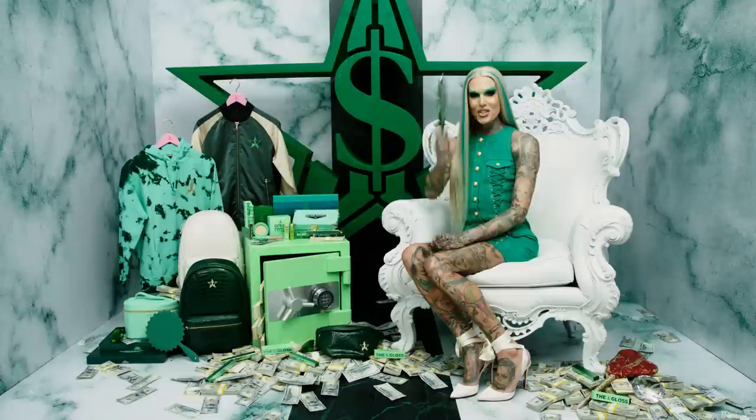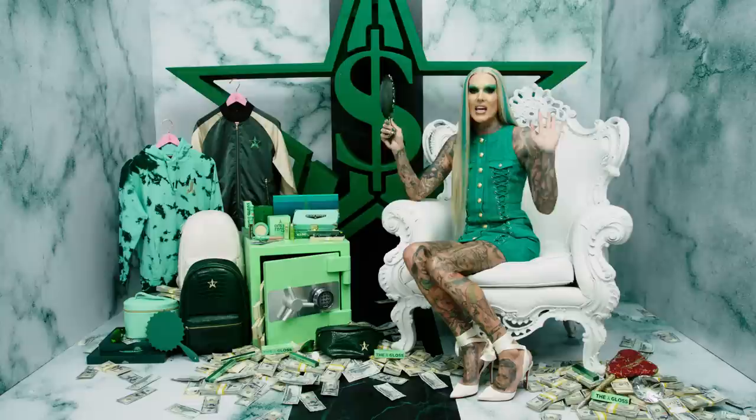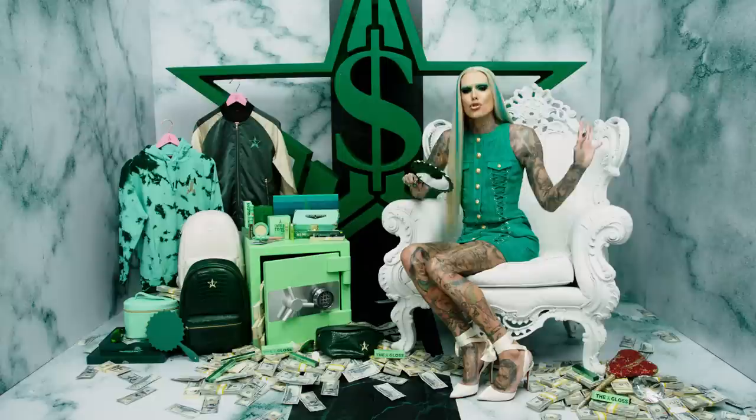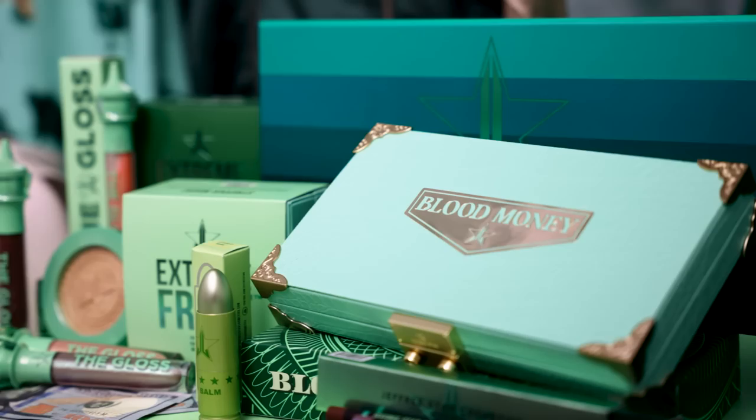What's up everybody, welcome back to my channel. Now today, most of you knew this was coming — we are finally giving you a green eyeshadow palette. Yes, the Blood Money collection is here. It's launching November 13th, and today as usual we're going to unveil everything: a new palette, a new liquid lipstick bundle, new lip glosses, and an array of merch. Come dive in and watch the Blood Money reveal.